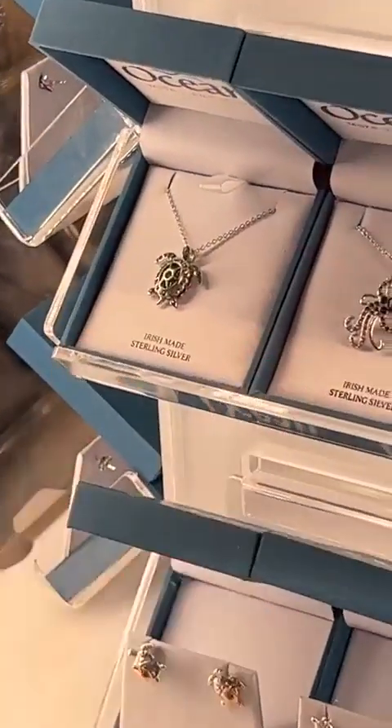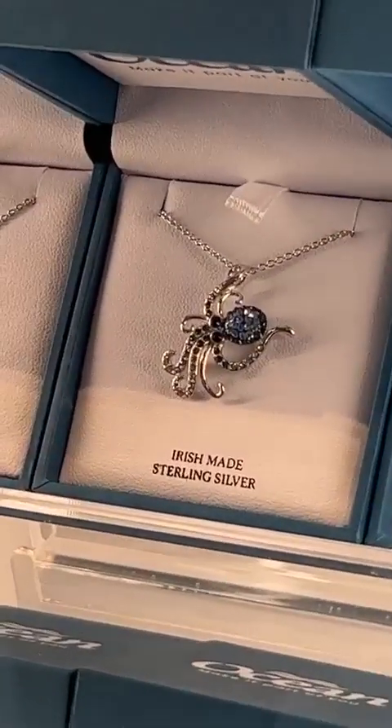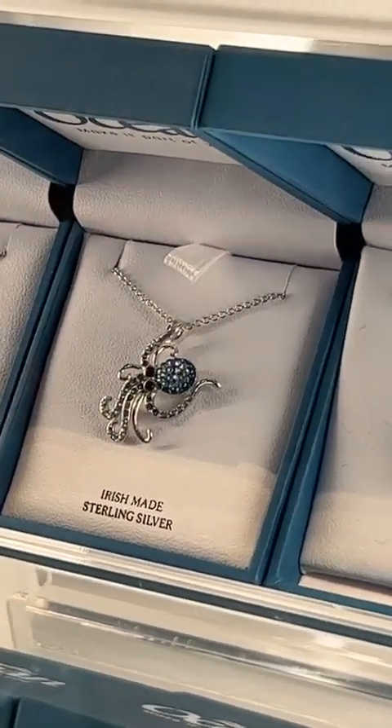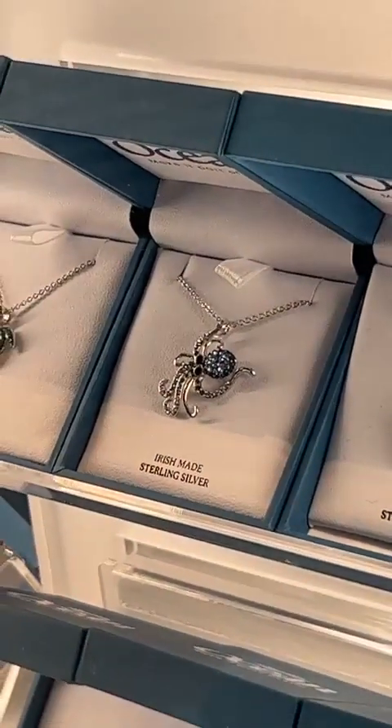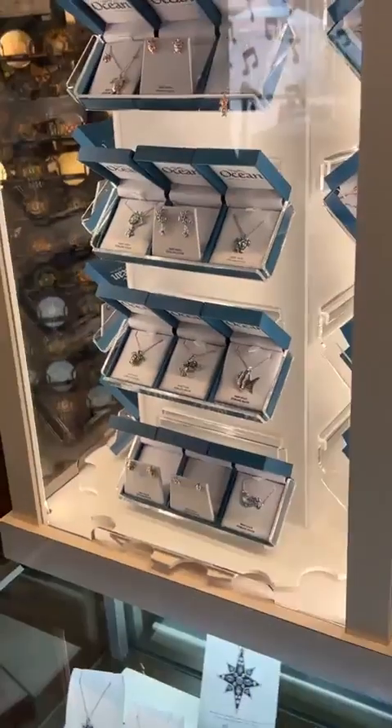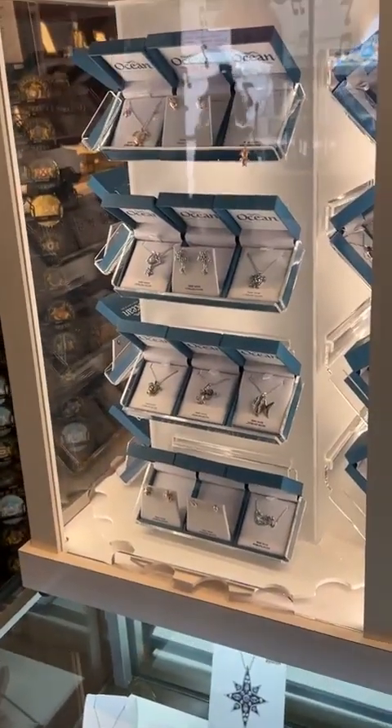This is brand new — our octopus. So you can see with the tentacles, the eight legs here, a lot of movement. It's almost going in a forward motion. So really nice for a graduate or for somebody who's headed away on a big adventure, the octopus piece — they're always going straight ahead.